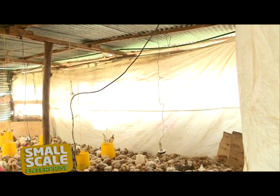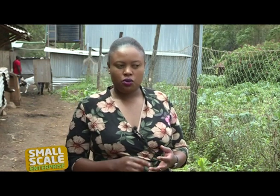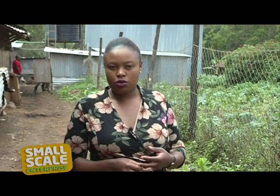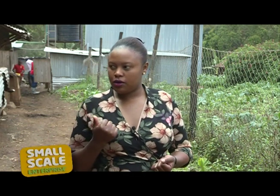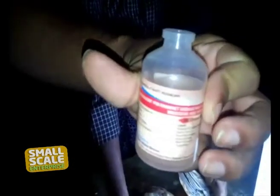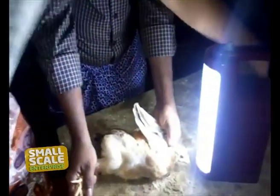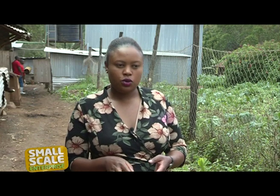From 7 to 10 days, we administer Gumboro intermediate. Then from day 10 to day 14, we give Newcastle. Then between day 14 and day 18, we give another Gumboro. Then between day 18 to day 28, we give another Gumboro. Then another one we inject intramuscularly — that one is called fowl typhoid. That one we give an injection, intramuscular. And the other one at week 11 to week 12, we give another one called fowlpox — that one is a wing-stab.